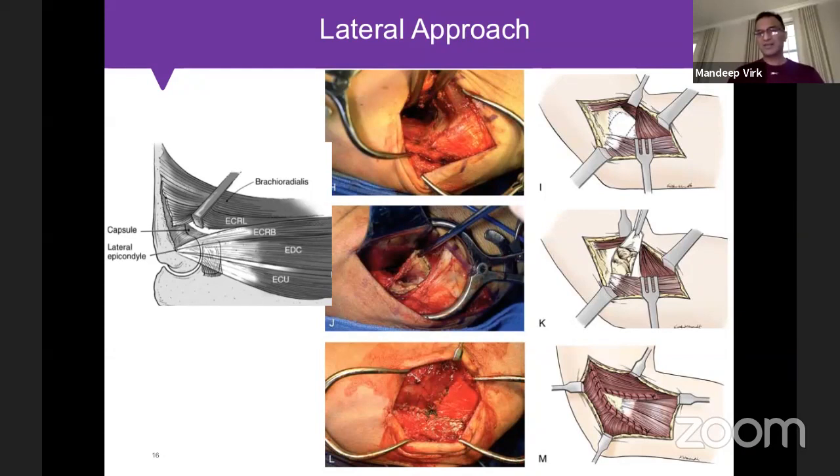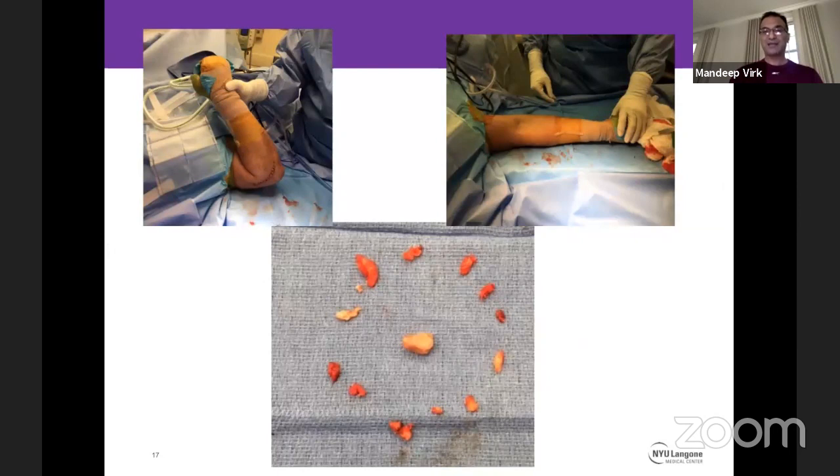An important technical point: when working on the back of the elbow, the elbow should be in mild extension with the shoulder internally rotated. When addressing the anterior compartment, the elbow must be flexed with the shoulder externally rotated. With this approach, I achieve full flexion and full extension on the table 90-95% of the time through this small lateral-based incision.